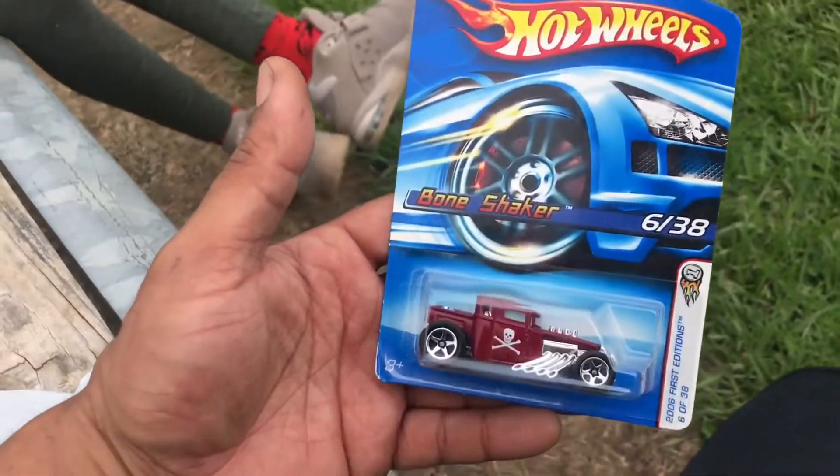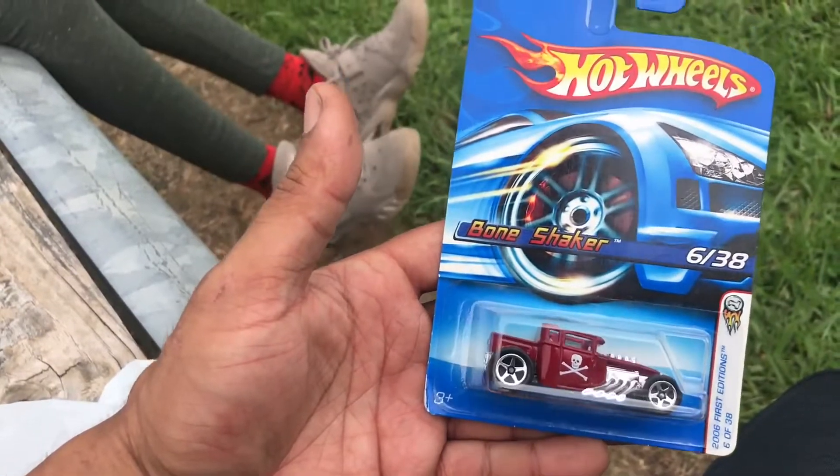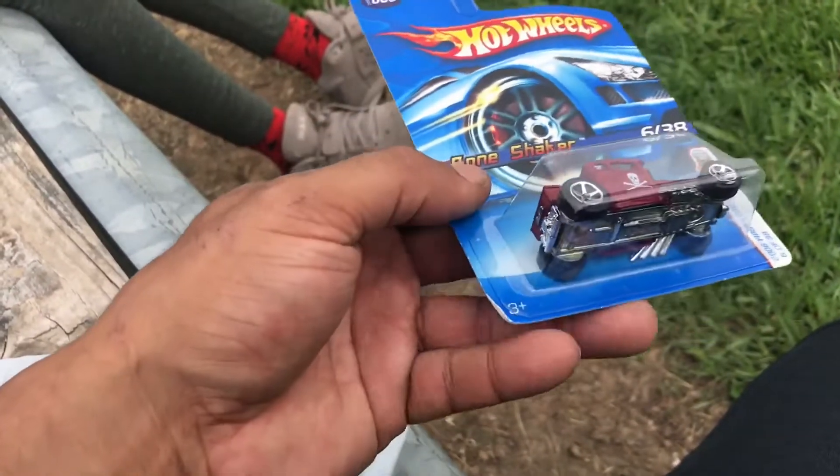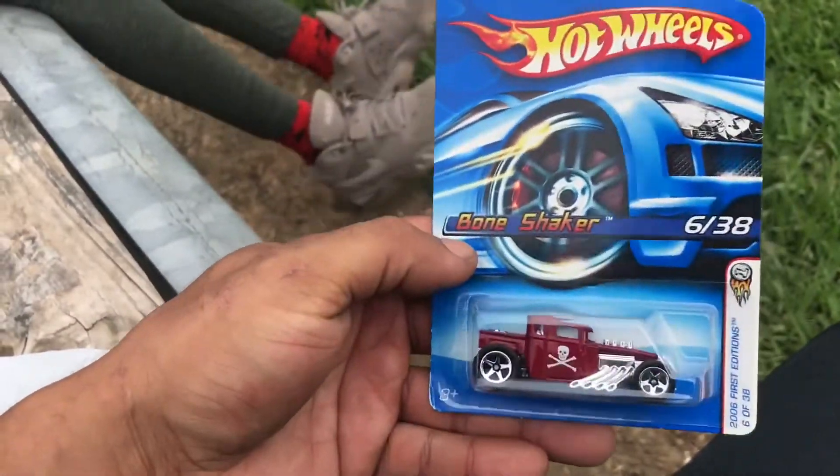I picked up a First Edition 2006 Bone Shaker. The car's in alright condition, though some of it is messed up.